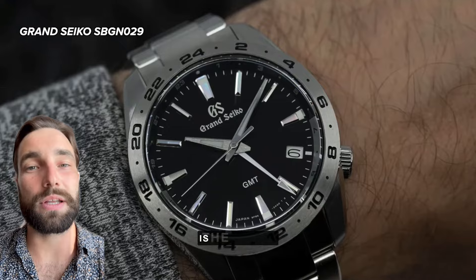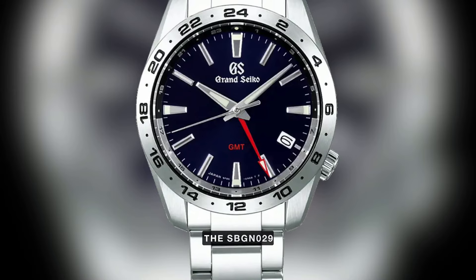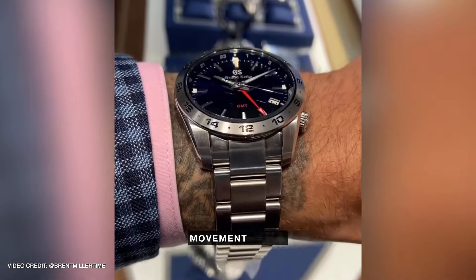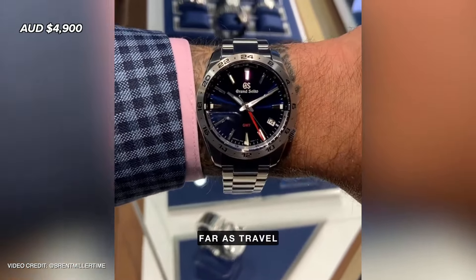A watch that I loved enough to buy myself is the quartz Grand Seiko GMT, specifically the SBGN029. It's a 39 millimeter stainless steel case with a very impressive movement accurate within 10 seconds per year, and with a stunning blue dial, you really can't go wrong as far as travel watches go.